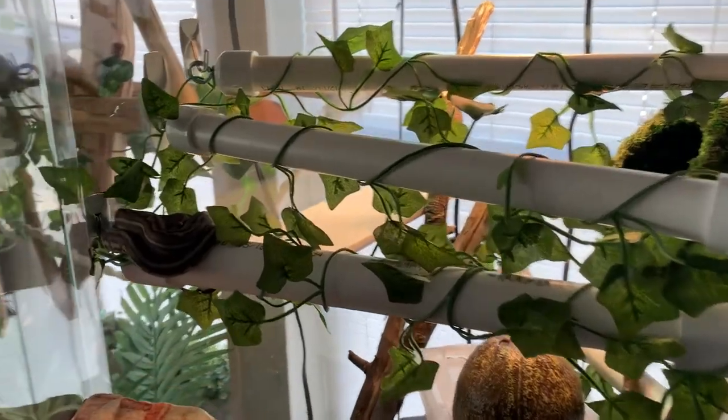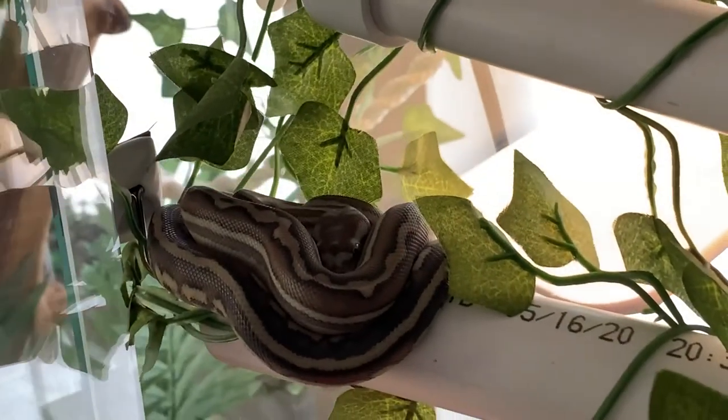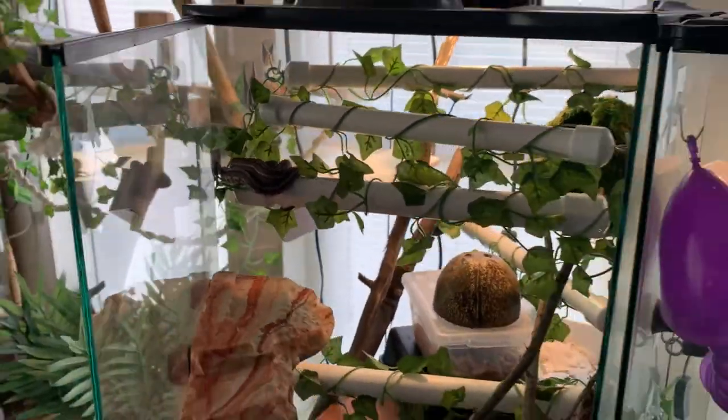Here's another one for you — hungry or not? This is yearling Morelia spilota, Quince. His door is open. I spot-cleaned. I gave him fresh water. What do you think?